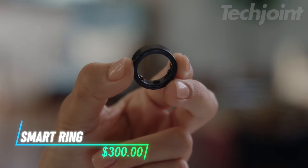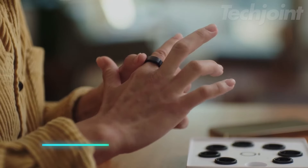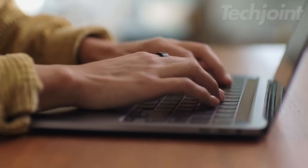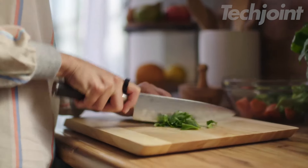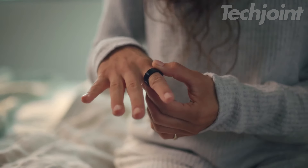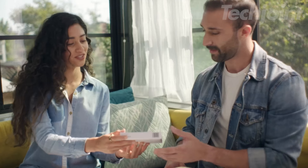Revolutionize your health tracking with this sleek smart ring that seamlessly fits into your lifestyle. Designed for comfort, it monitors sleep, heart rate, activity, and stress, providing precise insights thanks to its advanced sensors. With a battery life of 5–7 days and compatibility with popular apps, staying on top of your wellness goals has never been easier. Stylish yet functional, it's the ultimate accessory for health enthusiasts.